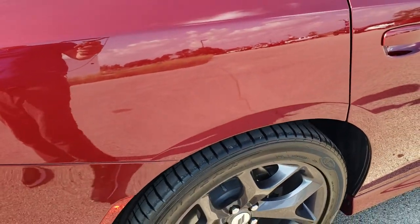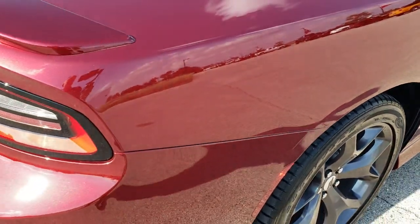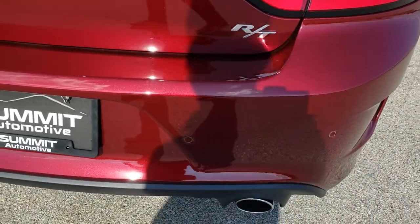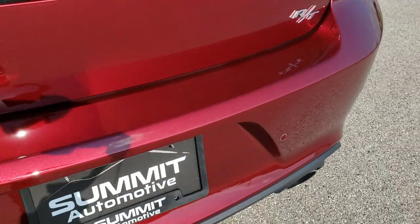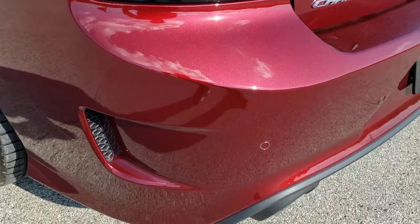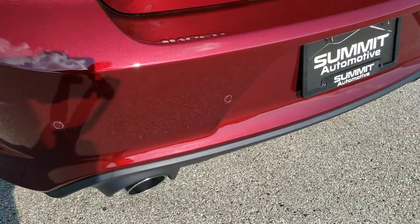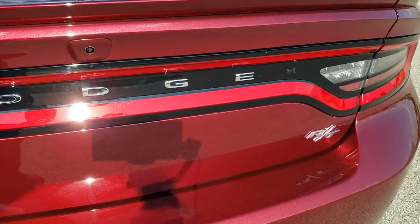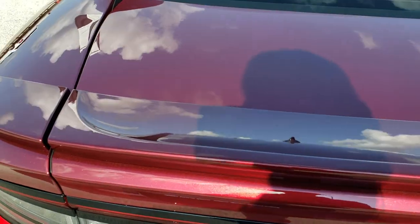Back rim has no scuffs or scrapes and the rear quarter is in great shape as well. As we come around to the back, you can really see how nice that paint shimmer is in the light, and the rear bumper is absolutely perfect. You get the dual chrome tipped exhaust, the LED racetrack tail lamps all the way across, and it does come with that deck lid spoiler.